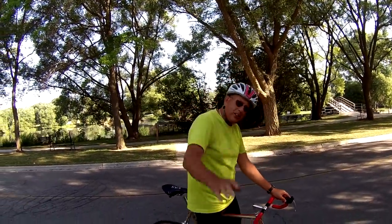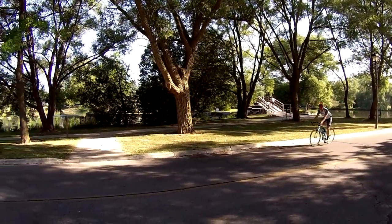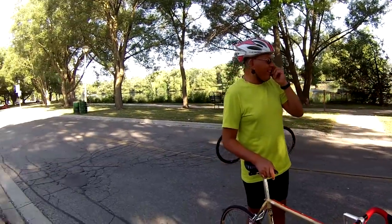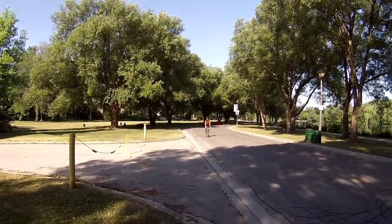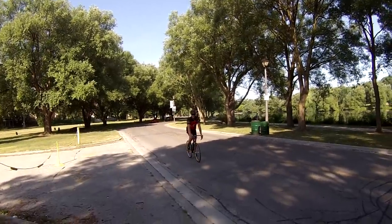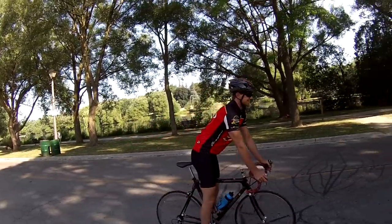This is Glenn. Here's our second rider, Tony, coming in. Hey Tony. Here comes our last rider. This is Paul. Hey Paul, how's it going? Oh, look at those aero wheels on that Trek.